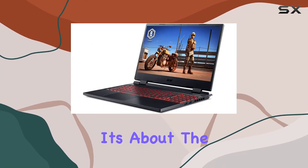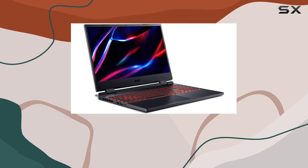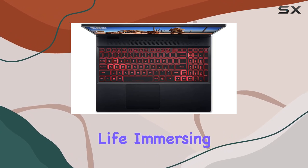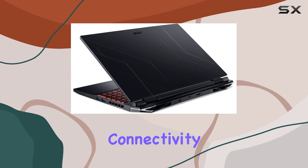But it's not just about power — it's about the whole package. The red backlit keyboard adds a touch of style while enhancing visibility in low-light conditions. And the 3D spatial soundscape brings your games to life, immersing you in every sound effect and soundtrack.